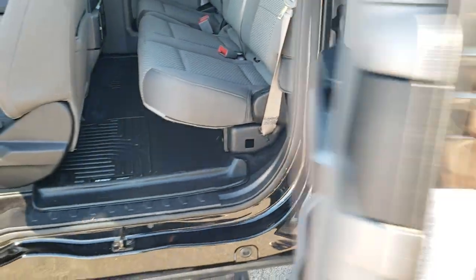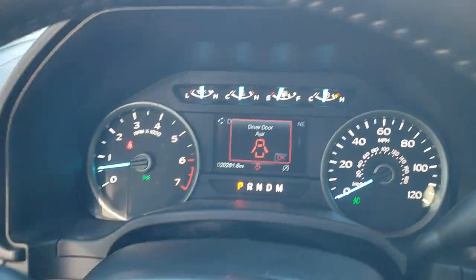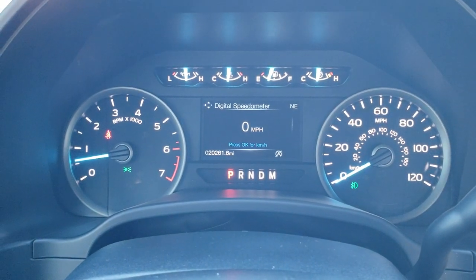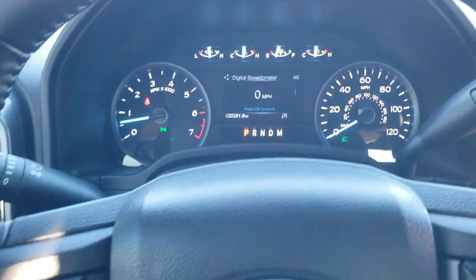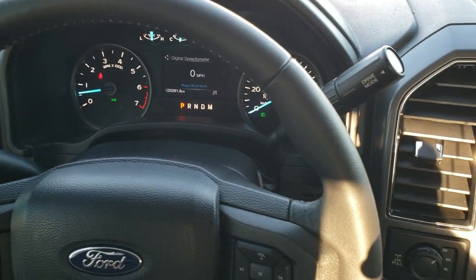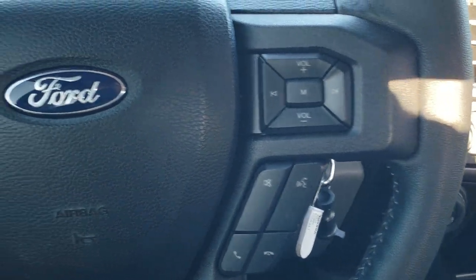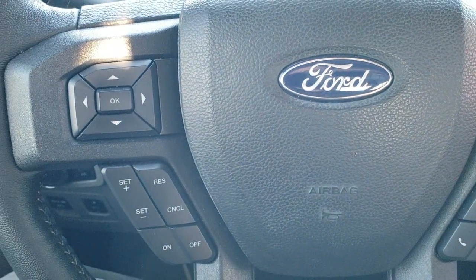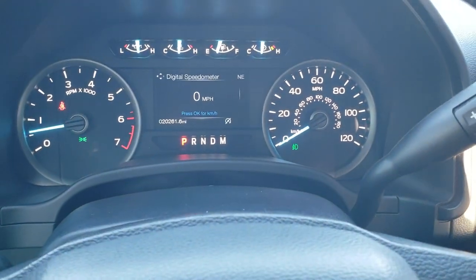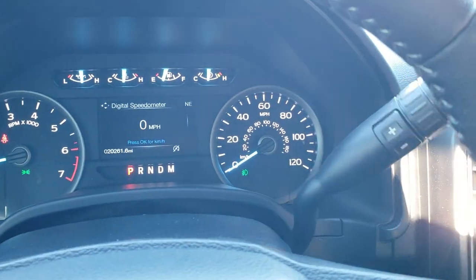These doors swing closed like so. As we hop inside the truck, you can see that this one has 20,261 miles. The instrument cluster is very nice and clean. It comes with the leather-wrapped steering wheel — no scuffs or scrapes. Audio and Bluetooth controls are on the right; information center and cruise controls are on the left. This one does have the 10-speed automatic transmission — put it in drive and it'll show you how many speeds you've got.